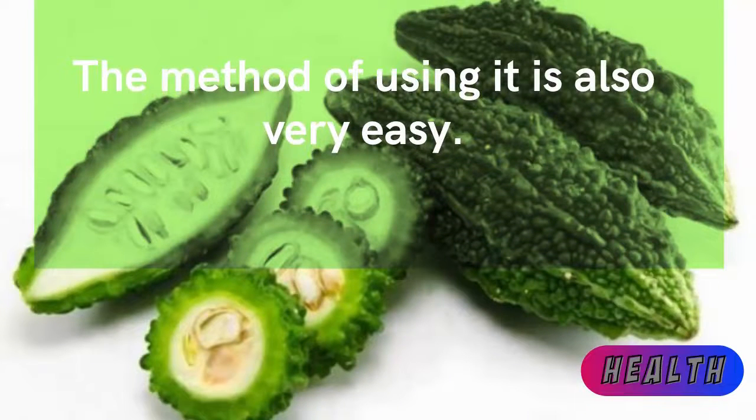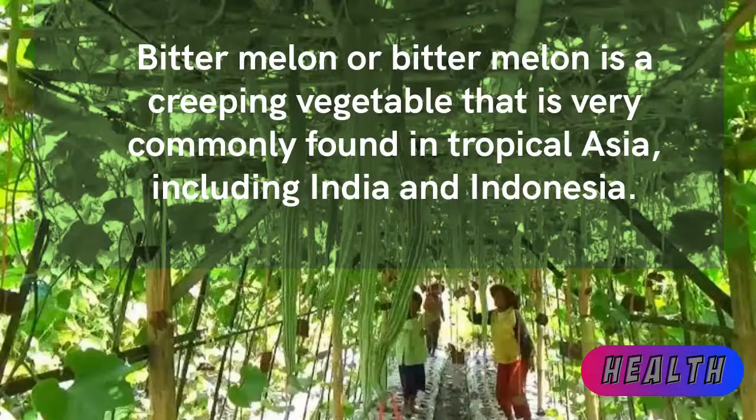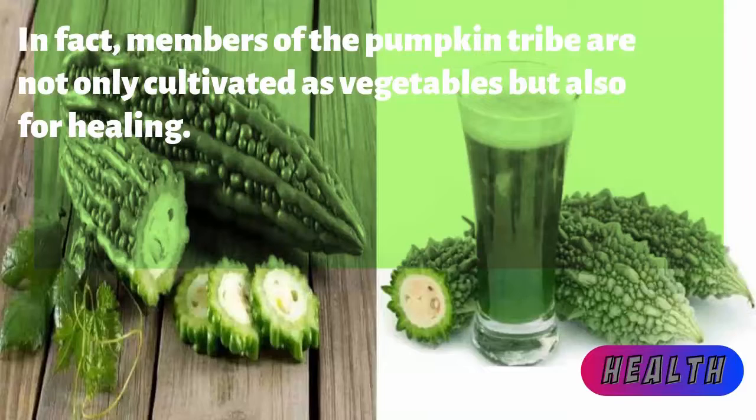The method of using it is also very easy. Bitter melon is a creeping vegetable that is very commonly found in tropical Asia, including India and Indonesia. Members of the pumpkin family are not only cultivated as vegetables but also used for healing.